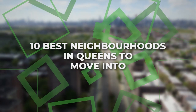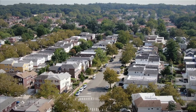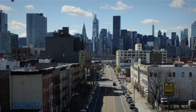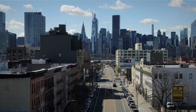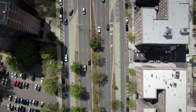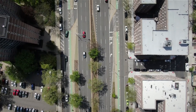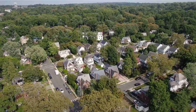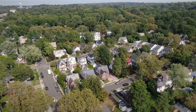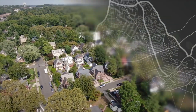The top 10 best neighborhoods in Queens to move into. Queens is one of the five boroughs that make up New York City. It is located on Long Island and is the largest borough in terms of land area. Queens is home to more than 2.3 million people and has a diverse population that includes immigrants from all over the world. So if you are looking for a great place to live, Queens should be at the top of your list. This video will discuss the 10 best neighborhoods in Queens to move into.